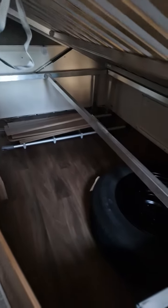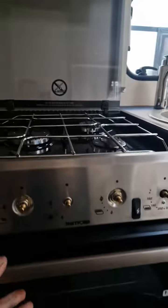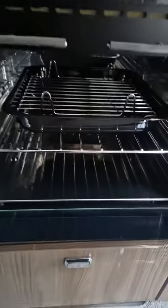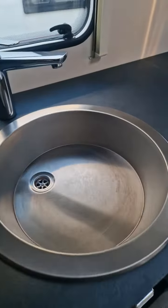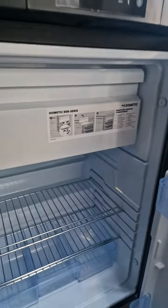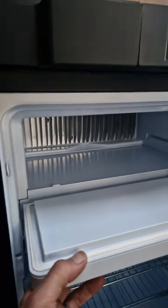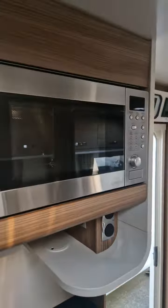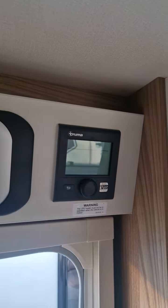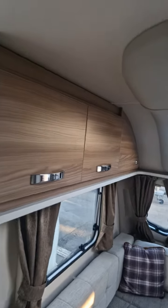Underneath the bed you have lots of storage space. The kitchen features a 3-burner hob, grill and oven, sink, and lots of worktop space. The Dometic 3-way fridge operates on 12-volt while towing, gas, and 240-volt when on site. There's a freezer compartment that can be removed to make a larger fridge if required. There's also a built-in microwave, the Swift Command control panel, and the Truma Combi boiler control panel. Lots of worktop space and overhead locker space.